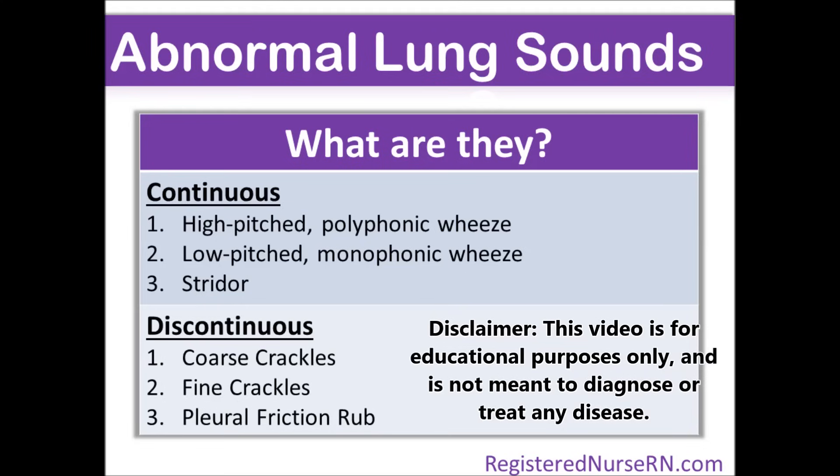Hey everyone, this is Sarah with RegisteredNurseRN.com. In this video, I'm going to let you listen to 6 abnormal lung sounds which will include wheezes, stridor, crackles, and pleural friction rub.